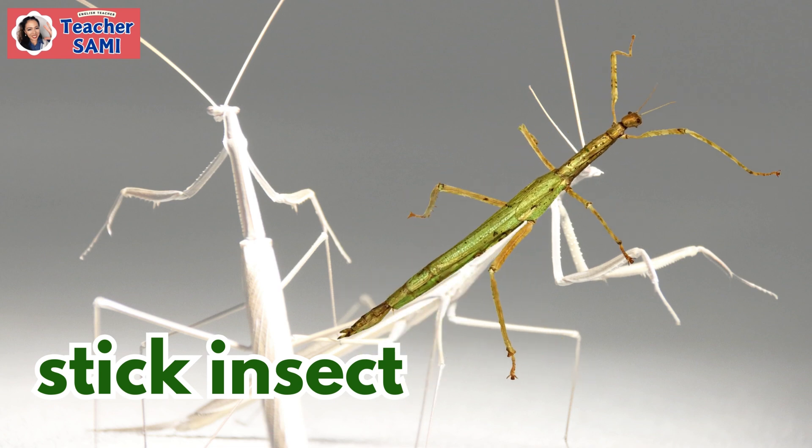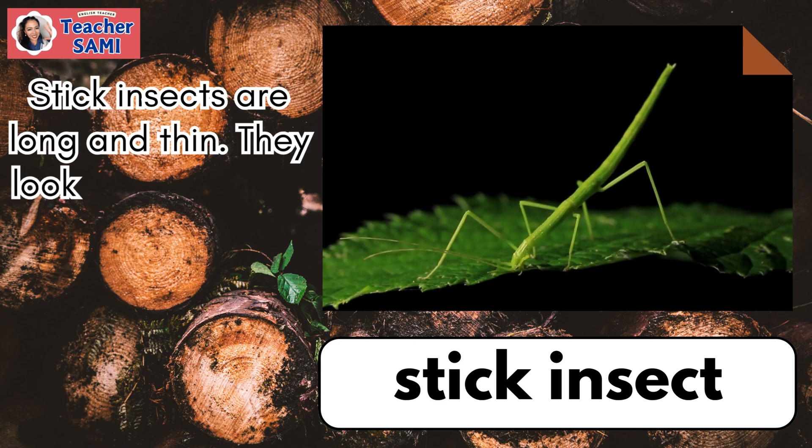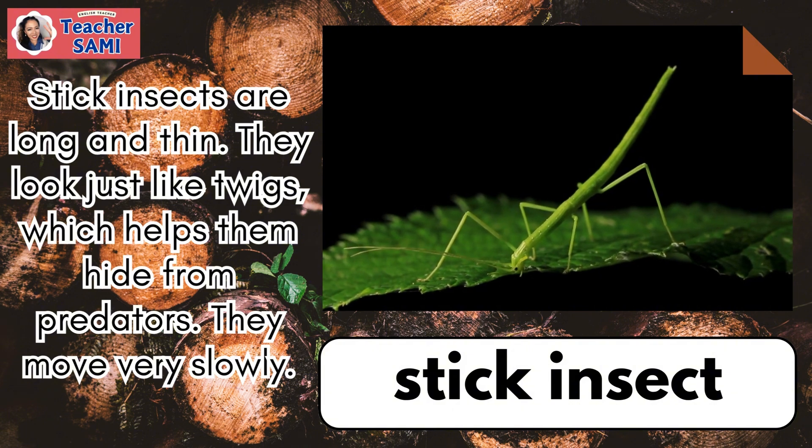Stick Insect. Stick insects are long and thin. They look just like twigs, which helps them hide from predators. They move very slowly.